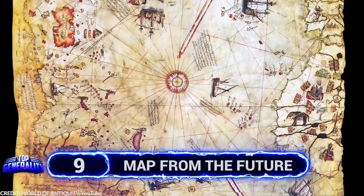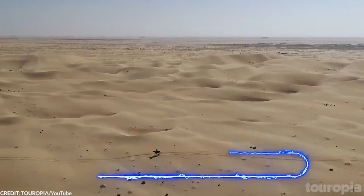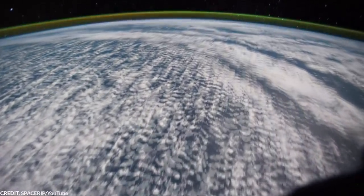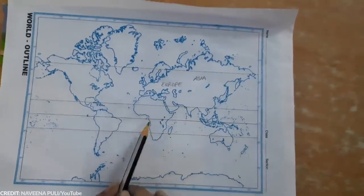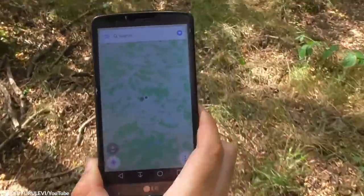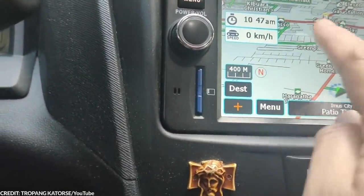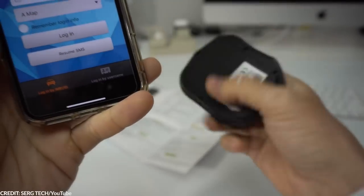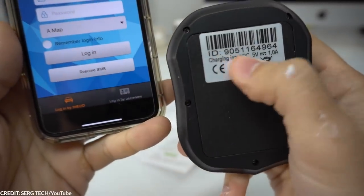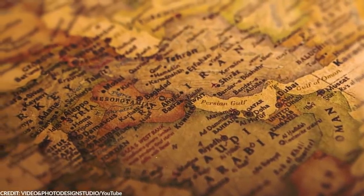Number 9: Map from the Future. We're all familiar with what the world looks like today — the continents, the countries, and the oceans. Today, creating a map is fairly easy. With modern technology, maps are now integrated into our mobile devices, and with GPS, it's guaranteed that you'll have no problem reaching your destination. But it wasn't always this easy. Hundreds of years ago, maps were precious creations, only created by experts. One map in particular proved to be interesting.